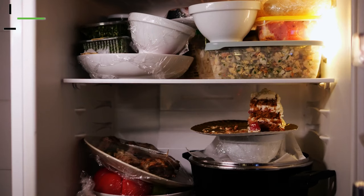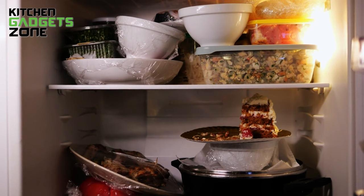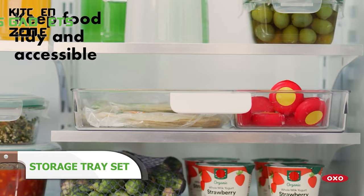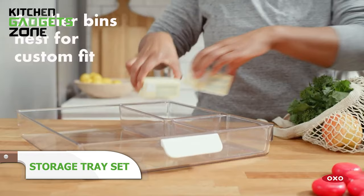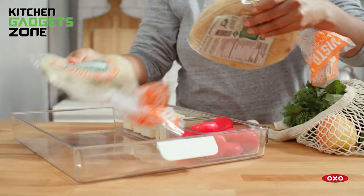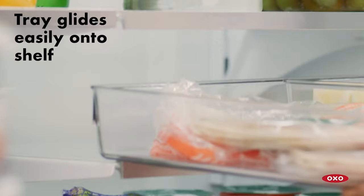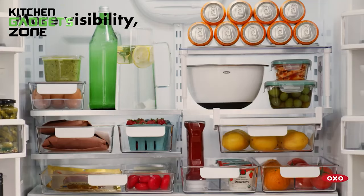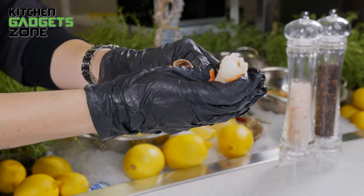Fridge shelves crammed with scattered condiments and mystery leftovers makes finding anything a hassle. OXO's refrigerator tray set simplifies organization with its mix-and-match small, medium, and large trays for customization. Corral butter sticks, leftover slices, snacking cheeses, jarred goods, and finger foods into designated spaces. No more cold hands fumbling through shelves or wasting produce lost behind jars. The trays catch leaks too. Now you can prep charcuterie boards and meals faster by grabbing ingredients with no obstructions or dripping messes.